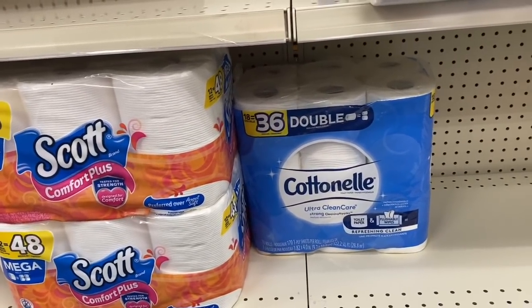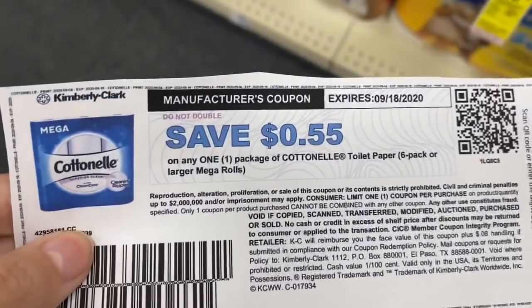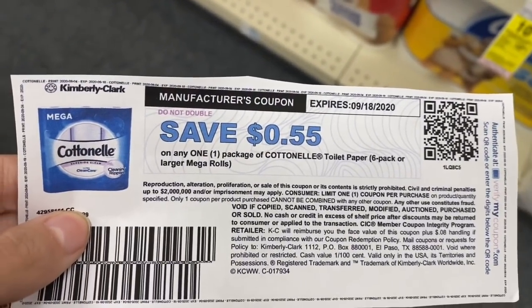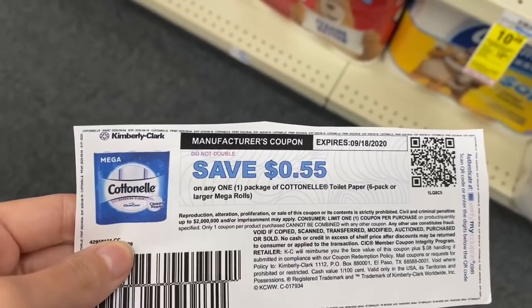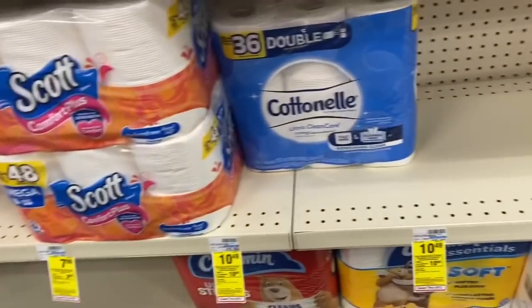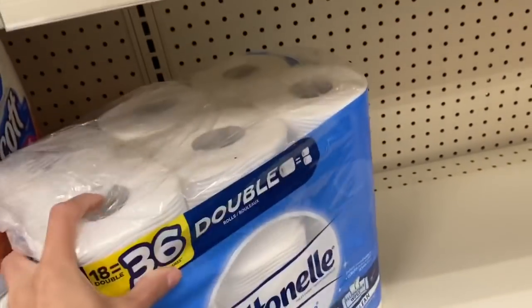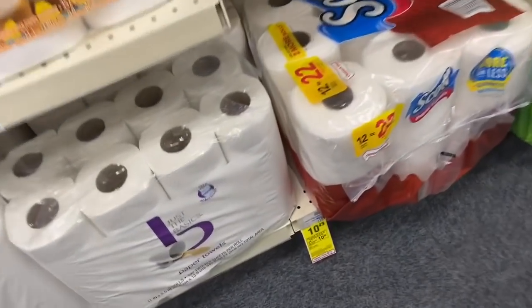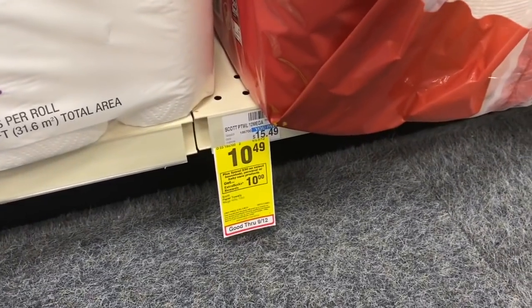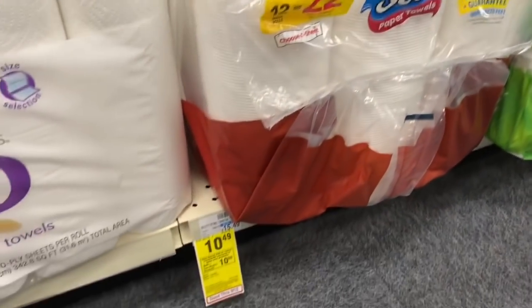Next I'm picking up some Cottonelle toilet paper — these are $10.49 and they are part of the spend $30 get a $10 Extra Buck deal. If you go to the Cottonelle website you can print out a 55-cent-off coupon. Plus we have Ibotta and Fetch Rewards rebates on Cottonelle, so we'll get another dollar back just from those two rebates.